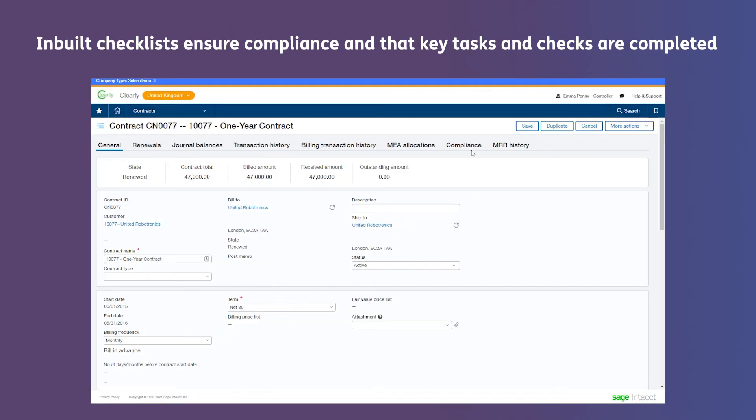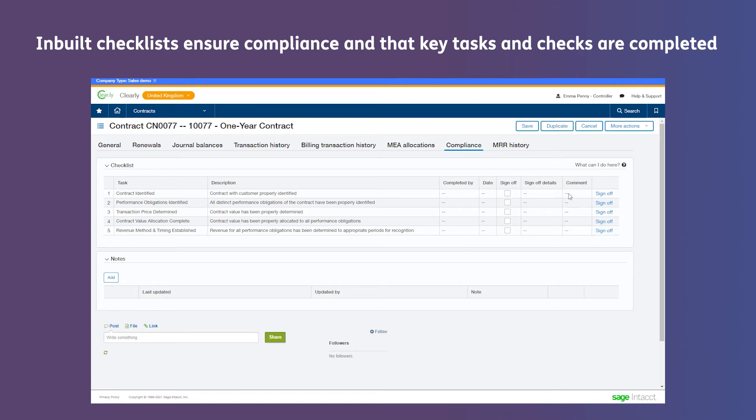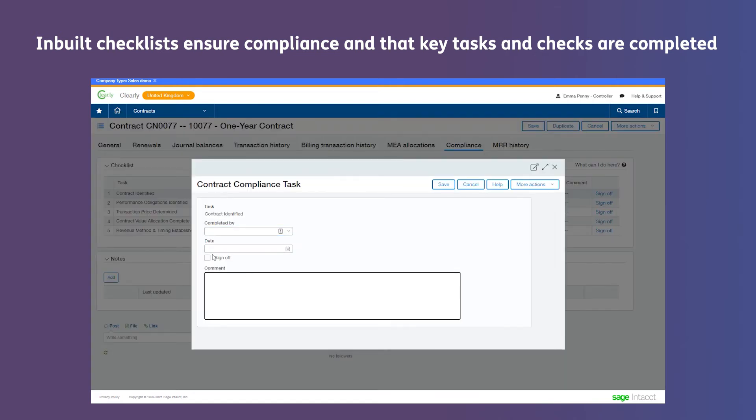And last but not least, in-built checklists ensure compliance and that key tasks and checks are completed.